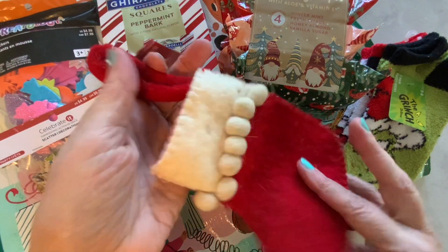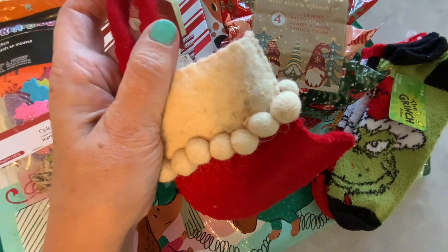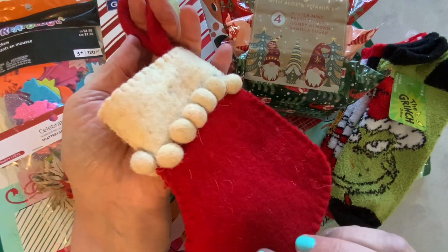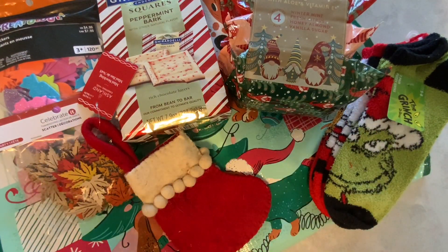I just thought this was a cute little stocking. It had been $5, but it was on sale, I think, for half off, plus I had a 25% off coupon. So I did not pay that much for it — I paid $1 something. I just really love those little wool balls on there. That's very, very cute.